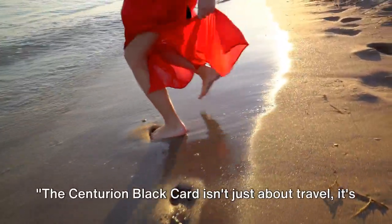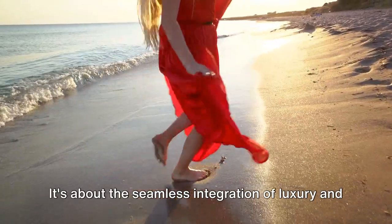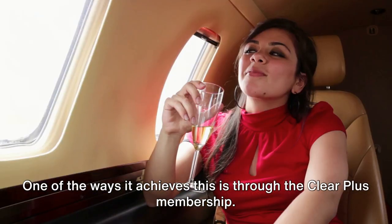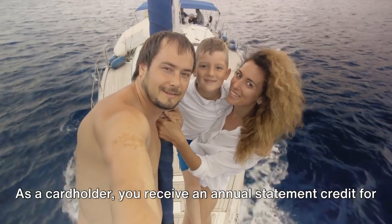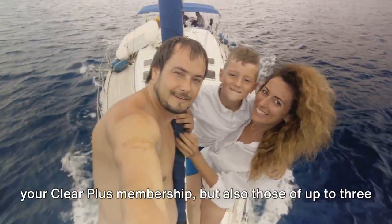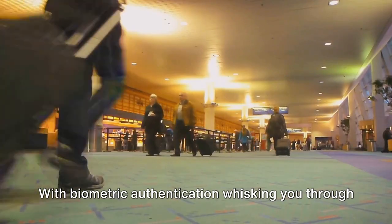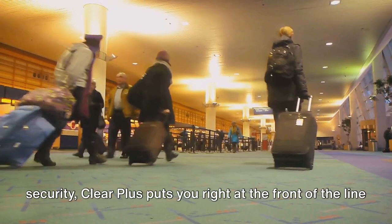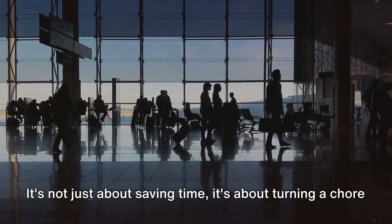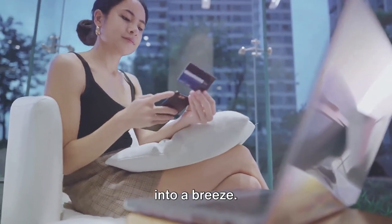The Centurion Black Card isn't just about travel — it's about a lifestyle, about the seamless integration of luxury and convenience into your everyday life. One of the ways it achieves this is through the Clear Plus membership. As a card holder, you receive an annual statement credit for up to $369, covering not just your Clear Plus membership, but also those of up to three family members. With biometric authentication whisking you through security, Clear Plus puts you right at the front of the line at over 65 airports, stadiums, and other venues. It's not just about saving time — it's about turning a chore into a breeze.